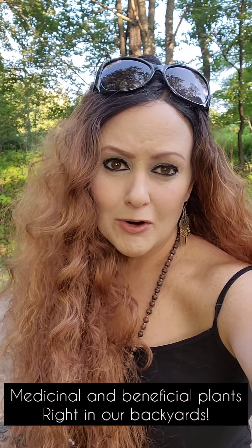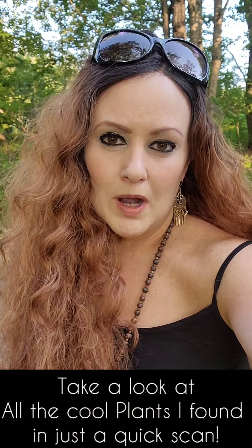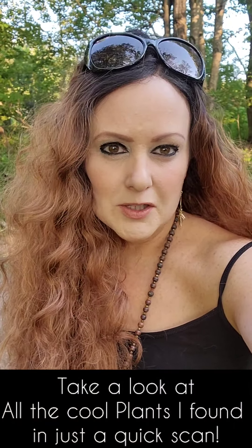Hi everyone. I am just so amazed at how many medicinal and beautiful plants are right in our area. I'm at one of my favorite places in the whole world, just walking around through the fields, and I want to share with you all of these very beneficial plants that are growing wild that you just don't even notice unless you're looking — it just blows my mind. Let me give you a quick tour of these beautiful plants.